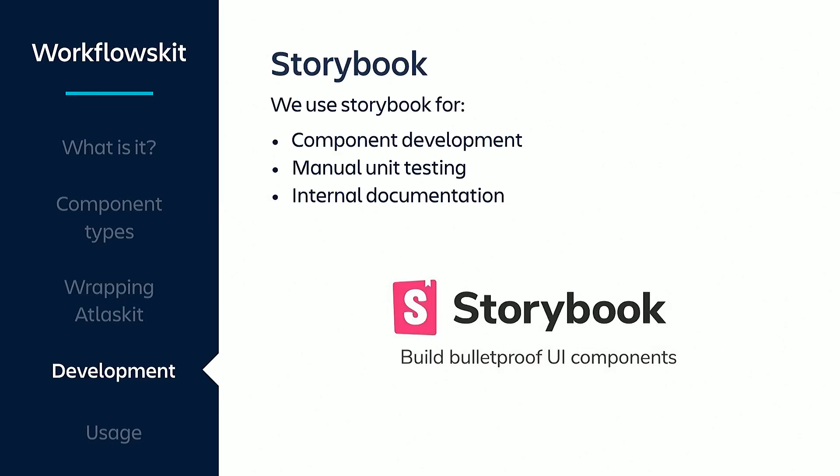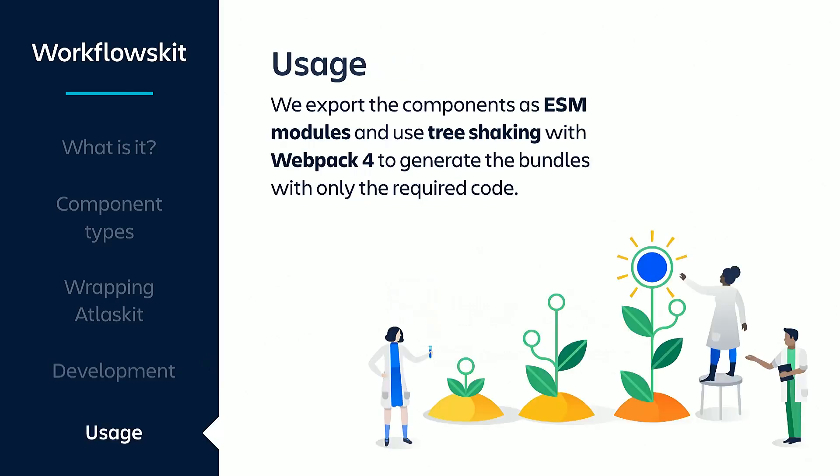To develop Workflow Kit components, we use Storybook. Storybook is an amazing tool that provides an isolated environment to develop and test React components, and it also serves as internal documentation for our team. We export these components as ESM modules and use tree-shaking with Webpack 4. This way, we have to install one dependency — Workflow Kit — but the final bundles will contain only the relevant code, the actual components we are really using.